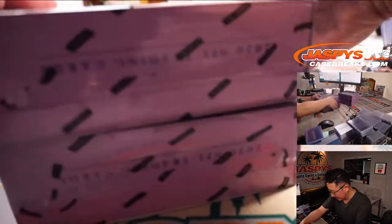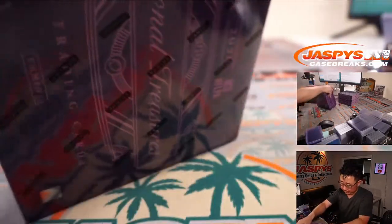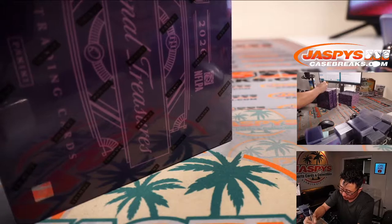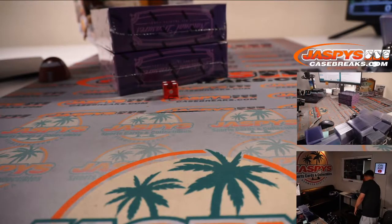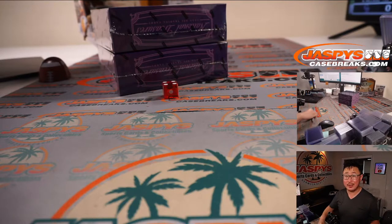We'll save the other two boxes for next time, which will be Random Team 34. We have a good chance of running that back tonight if you want to. Now we're going to pause the video. When we come back we'll see if there's any trades, and then the break. Stick around.